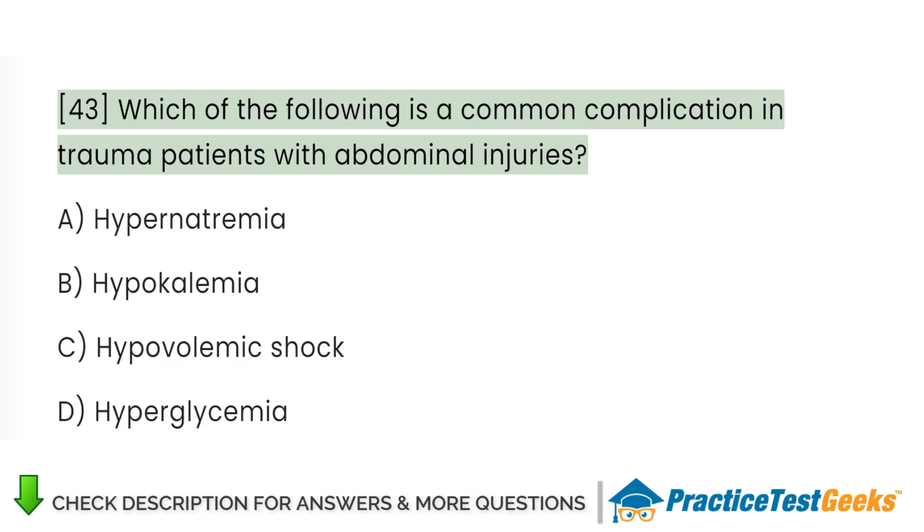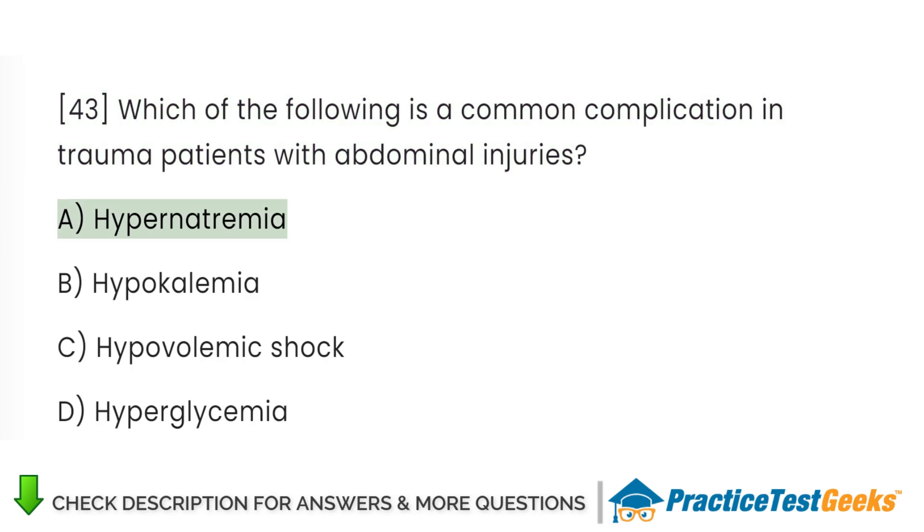Which of the following is a common complication in trauma patients with abdominal injuries? A. Hypernatremia. B. Hypokalemia. C. Hypovolemic shock. D. Hyperglycemia.